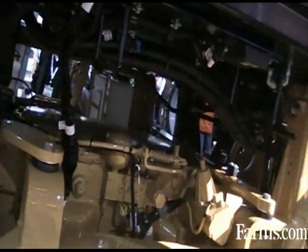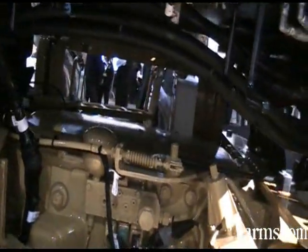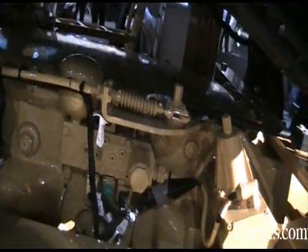Today we're going to visit a little bit about the CVT transmission and some of the unique features of that transmission. The CVT is a combination of hydrostatic and mechanical power. It is an industry first, having a CVT transmission in the application equipment.